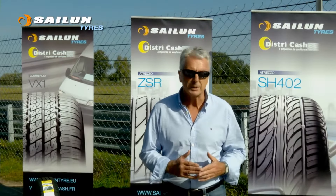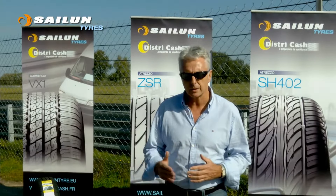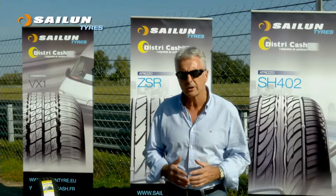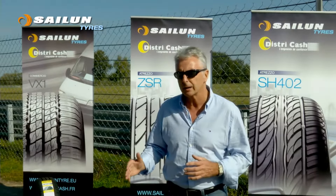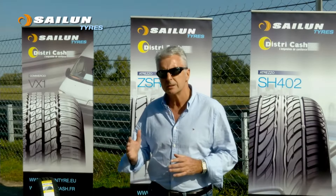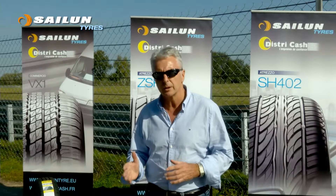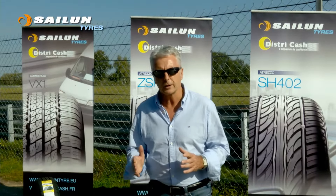We start with a speed test — driving under instruction with professional drivers pushing the vehicles and the tyres to extreme speeds under stress around this track. The second test is the load stress test, where we accelerate, decelerate, and accelerate again around a sharp bend at really high speed, to test the limits of the tyre.